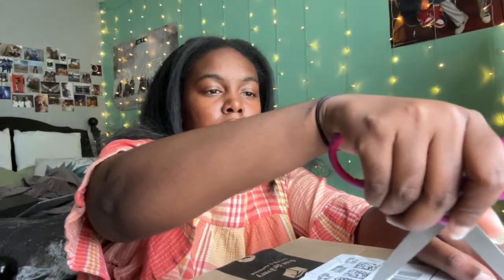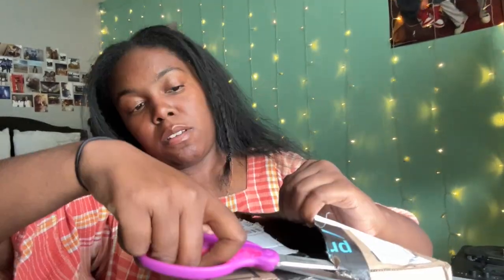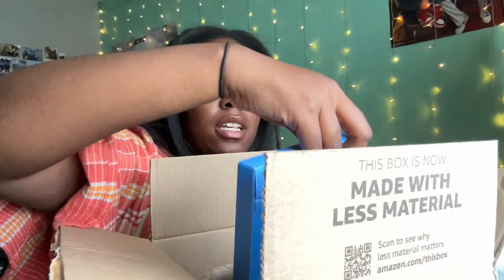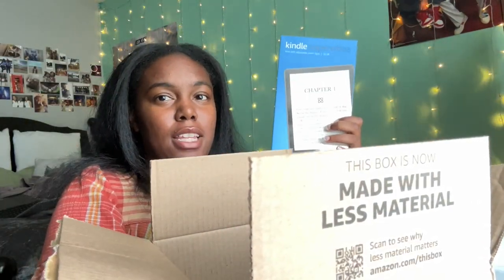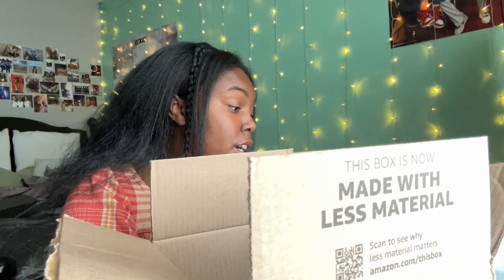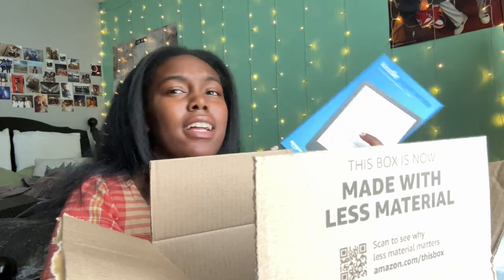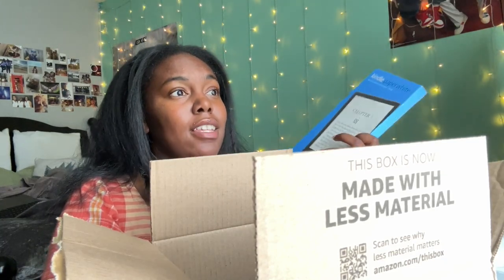Okay, let's open this bad boy up. I wish I had a box cutter — where are the scissors? Something just flew. This is the Kindle Paperwhite, the 11th generation — I think I got the latest one, the 2021 version.